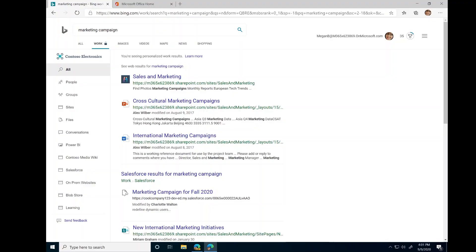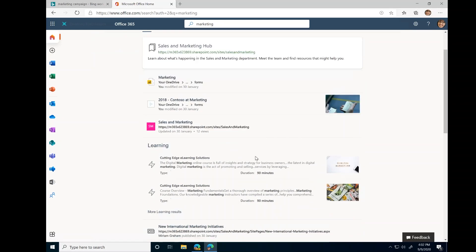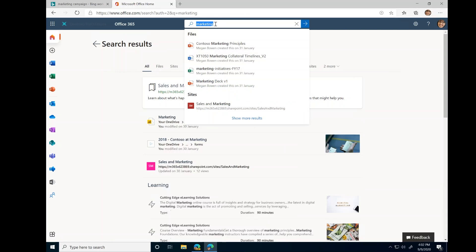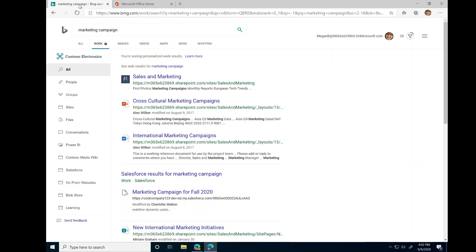Everything I've shown you today is available across Microsoft Search in Bing, Office, and SharePoint. All that information I showed when searching for 'marketing' is available right here in Office.com — internal sites, third-party data connections, MediaWiki, Salesforce, on-prem websites, and People search. You can see the exact same information I showed on Bing right here in Office.com too. We work together to bring you the best enterprise search experience no matter where you are in the Microsoft ecosystem.